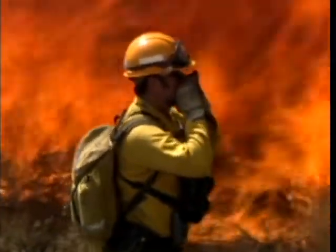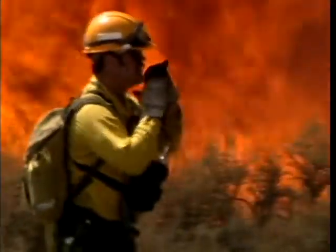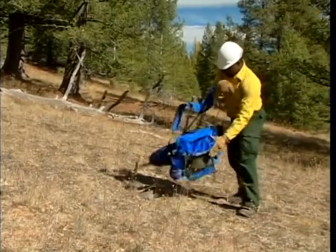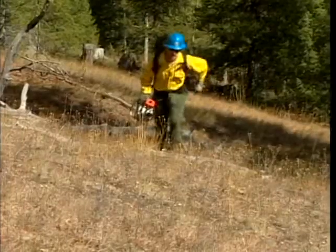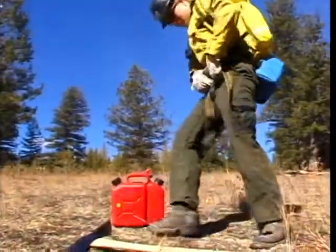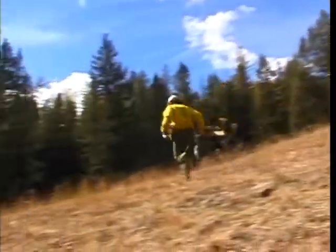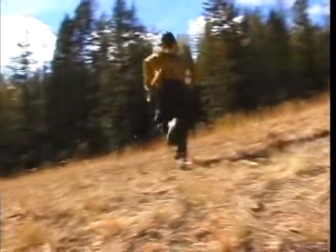If you are supervising others, give clear instructions and make sure they are understood. Time is critical during escape. As soon as you realize your escape may be compromised, drop your gear. Take your fire shelter with you, keep your tool, drop packs, chainsaws, anything that may slow you down. Firefighters have died carrying their gear while trying to escape a fire. You can move up to 30% faster without your gear — this can easily mean the difference between life and death.